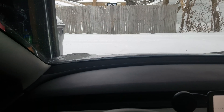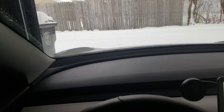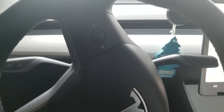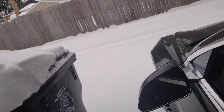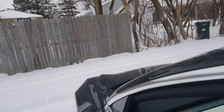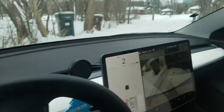Beep. Beep. Beep. Beep. Beep. Beep. Looks easy. It's doing it.